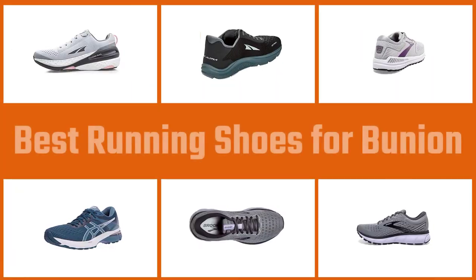Tight, uncomfortable shoes or overpronation can cause bunions, making running or working out difficult. We have made this video of the best running shoes for bunions to help you. Check out our video to know more.